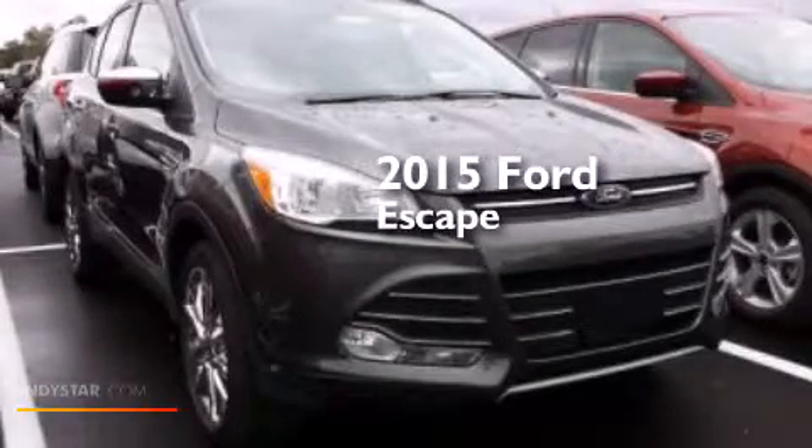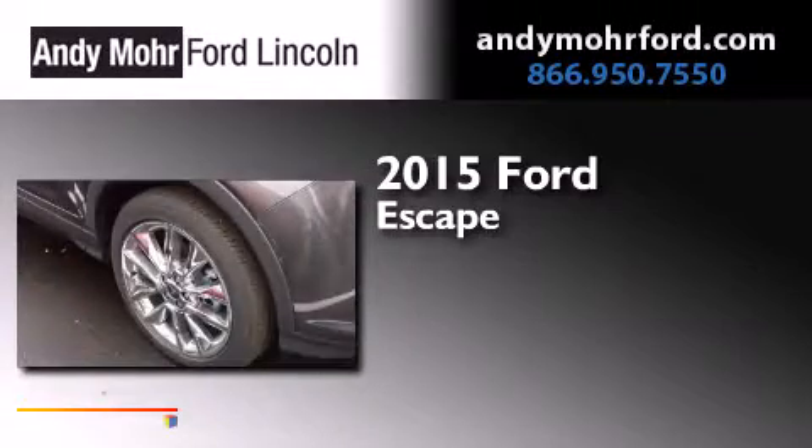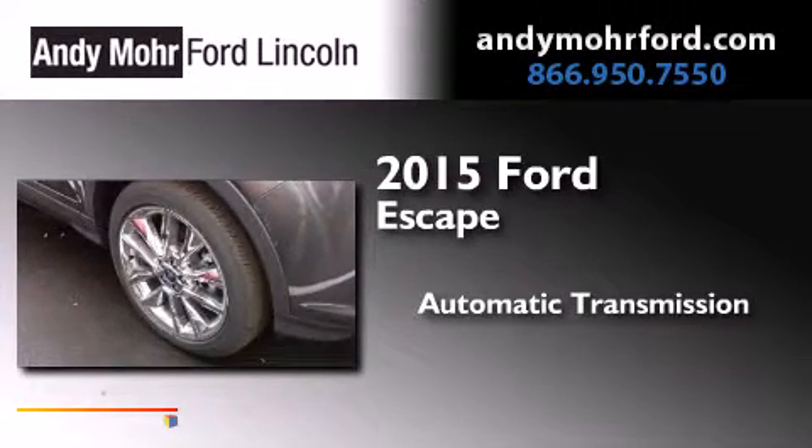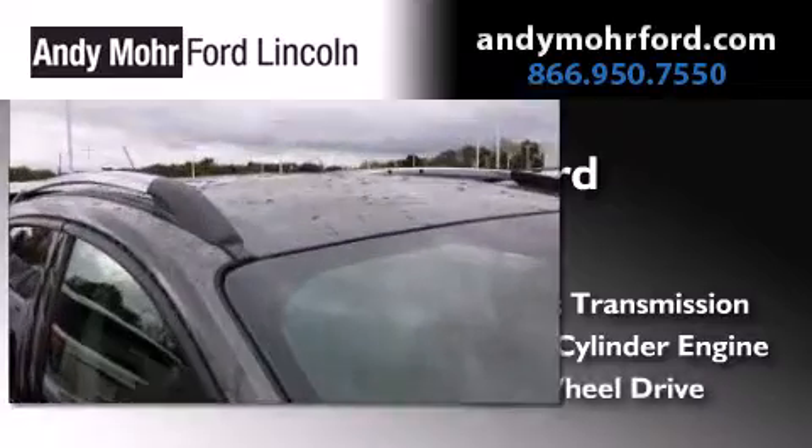This is a brand new 2015 Ford Escape. This crossover has an automatic transmission, an inline four-cylinder engine, and four-wheel drive.